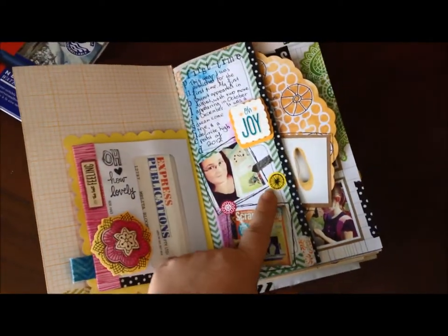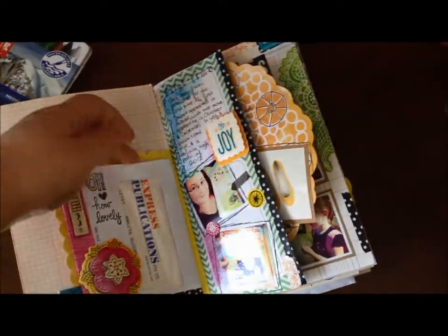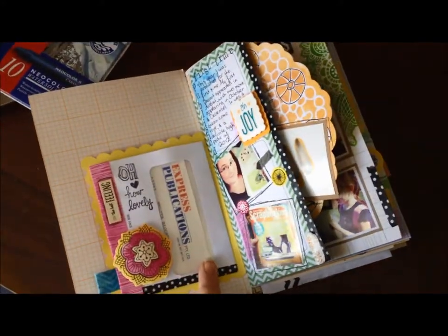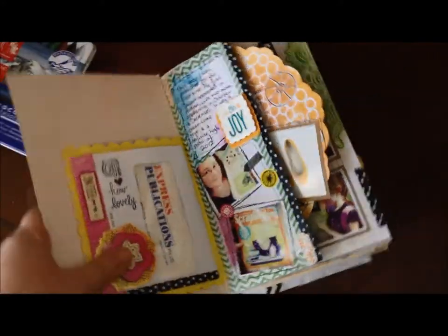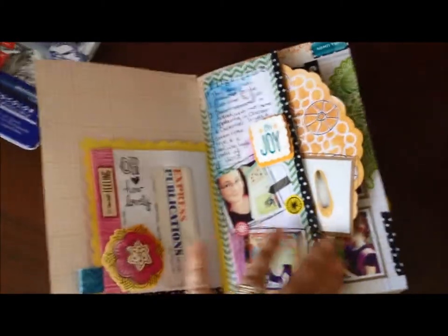So there's a picture of me with my layout and of course the cover of the magazine. And over here I've made a little pocket with the envelope that actually contains the cheque that I was sent for allowing them to publish my work. It's kind of the scrapbooker's version of framing the first dollar you ever made.